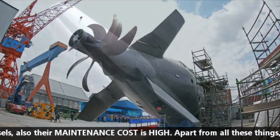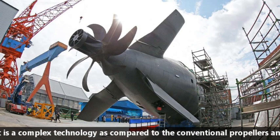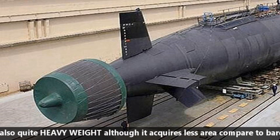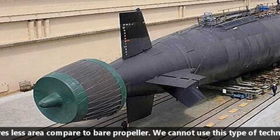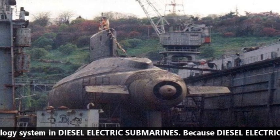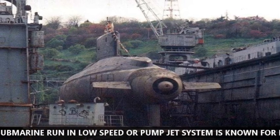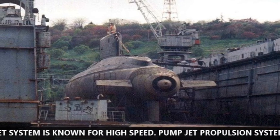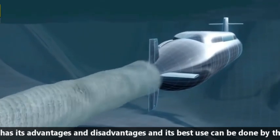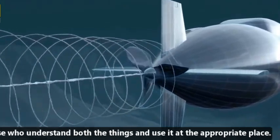Maintenance cost is also high. Apart from this, it is a complex technology compared to conventional bare propellers and is quite heavy, although it requires less space. We cannot use this technology in diesel-electric submarines, because diesel-electric submarines run at low speed whereas the pump jet propulsion system is known for high speed. The pump jet propulsion system has its advantages and disadvantages, and its best use can be made by those who understand both and use it in the appropriate context.